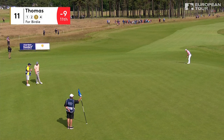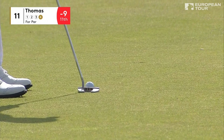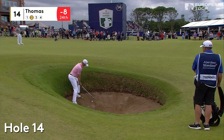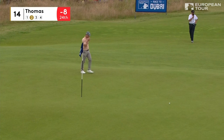Straight in, ready for Thomas — it's his fifth of the day. There's a little bit of left to right on it, and the wind's going to help speed it along as well. So very, very difficult to knock this one past. It's easy to leave it 15 feet short, but it's very difficult to get it closer than that. Oh, beauty — pretty darn good.